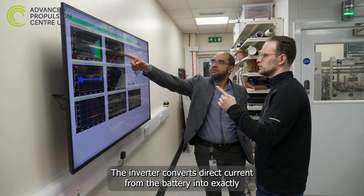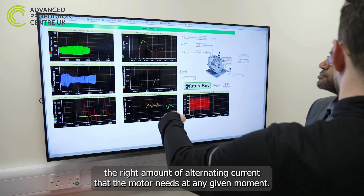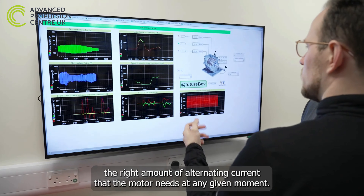The inverter converts direct current from the battery into exactly the right amount of alternating current that the motor needs at any given moment.